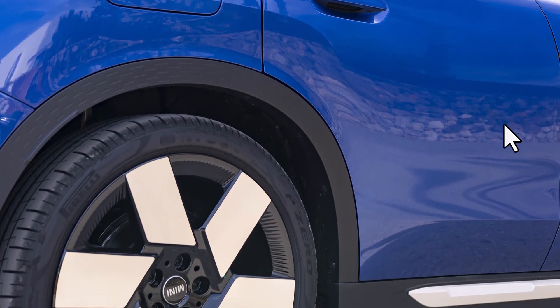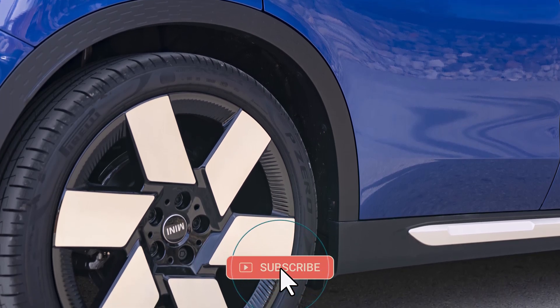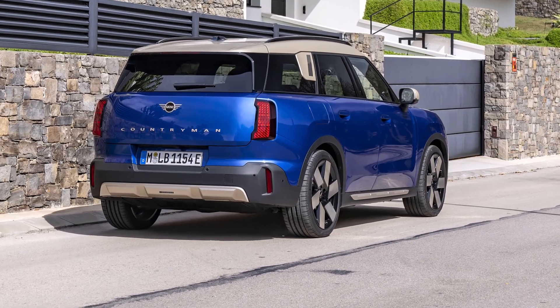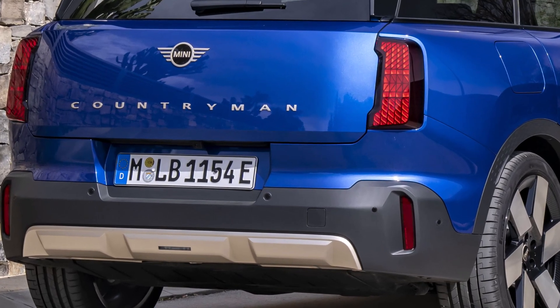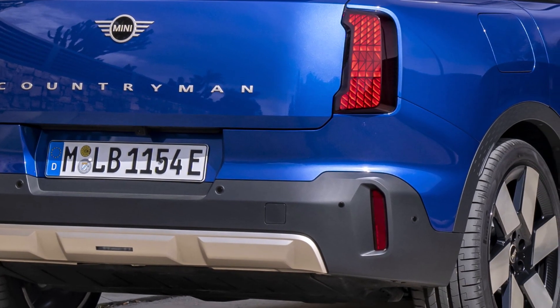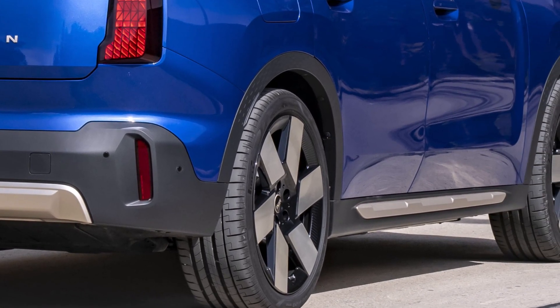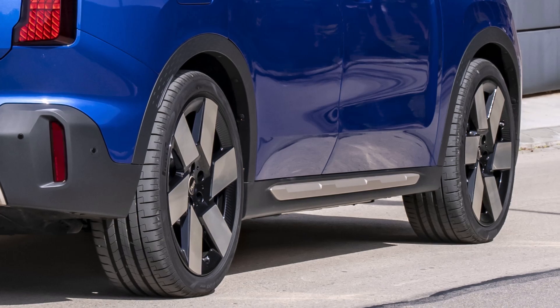The side profile of the Countryman E features a slightly curved roof that seamlessly connects to the newly designed C-pillar. This design element, along with the characteristic all-around black band, adds a touch of sportiness to the overall look. Mini offers a wide range of distinctive rim designs, with sizes ranging from 17 to 21 inches, allowing drivers to further customize the car's appearance to their individual preferences.